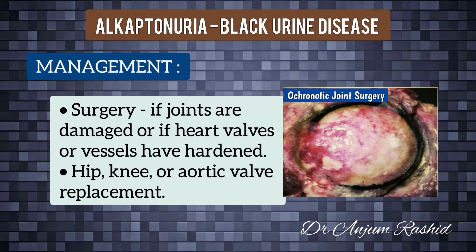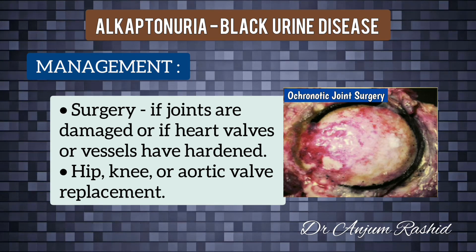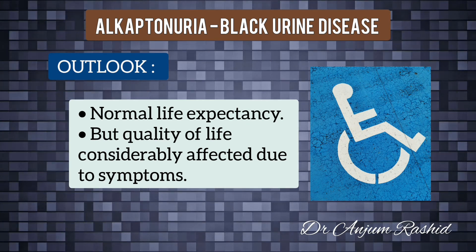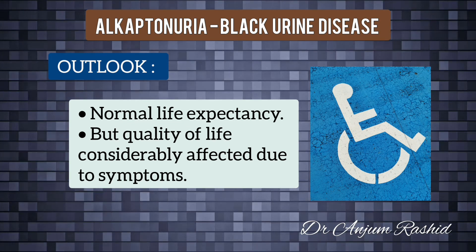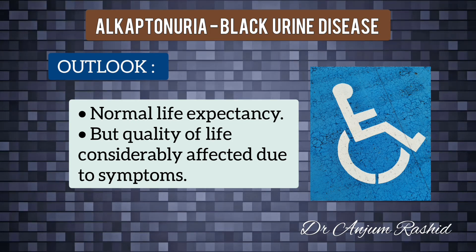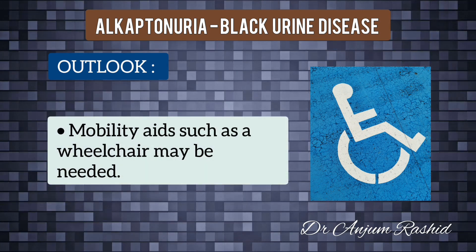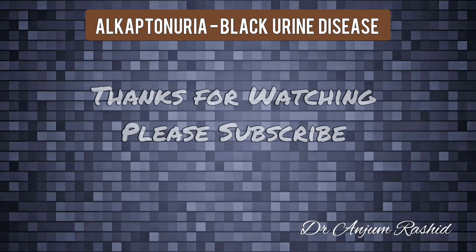Surgical procedures may be necessary if joints are damaged and need replacing, or if heart valves or vessels have hardened. Your doctor may recommend hip replacement, knee replacement, or aortic valve replacement. People with alkaptonuria have a normal life expectancy; however, they will usually experience severe symptoms such as pain and loss of movement in the joints, which considerably affect quality of life.